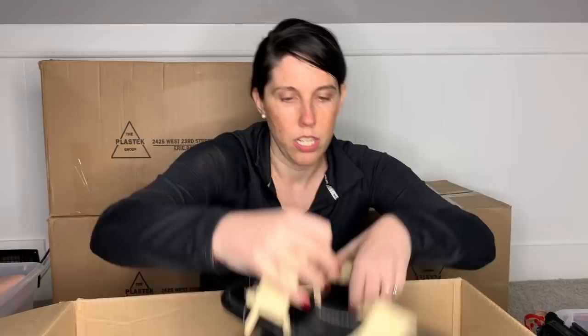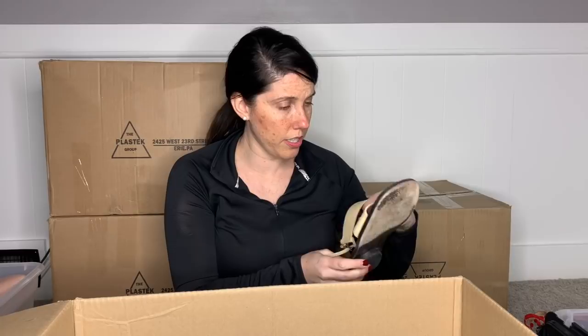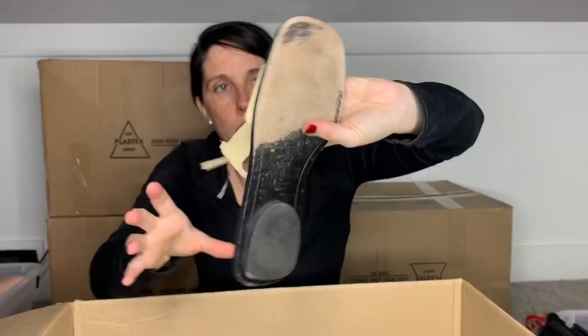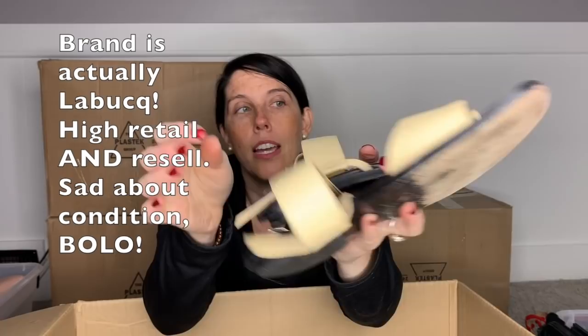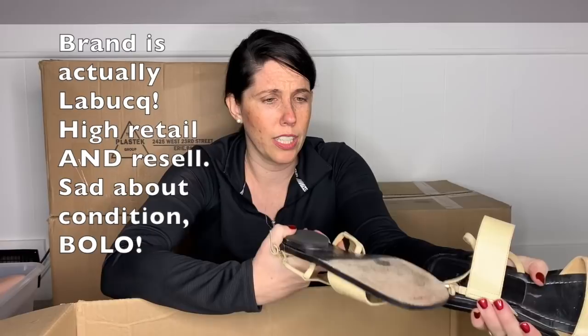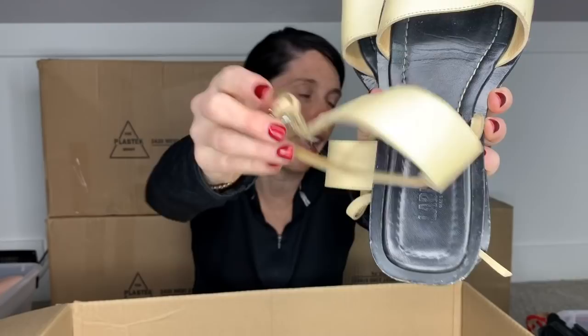This brand is — I have never heard of it — Labuco, L-A-B-U-C-O. They feel like all leather, the soles are definitely leather, they are made in Italy. They are definitely worn. The little elastic strap is really worn on these. I'll look these up just for fun, but I think that these are going to have to go to Goodwill — they're going to have to get donated. They look like they're worth money and that makes me pretty sad. They probably still function, but I don't feel comfortable selling them.